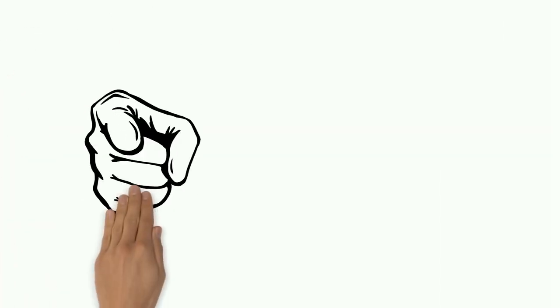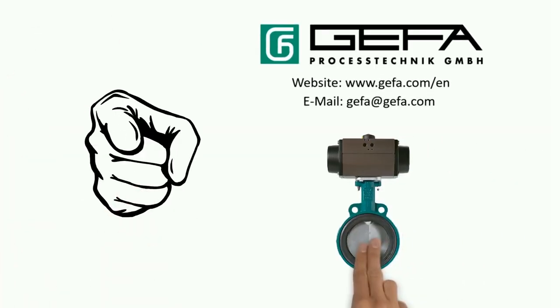Be like Paul. Choose GEFA Two-Piece Butterfly Valves.